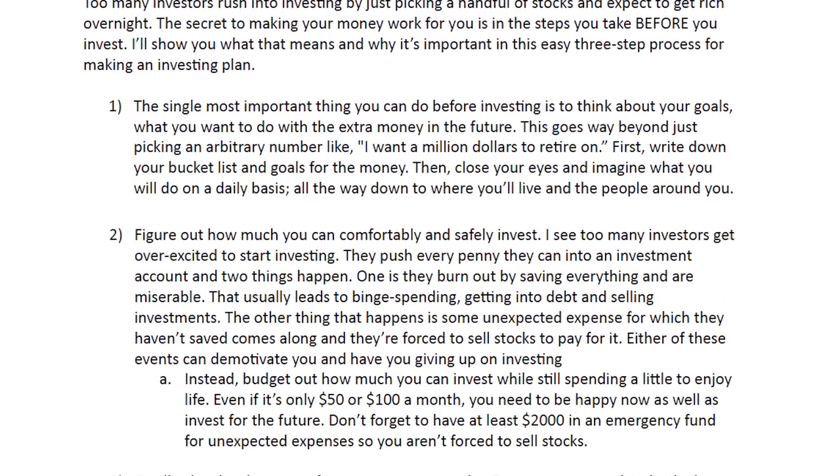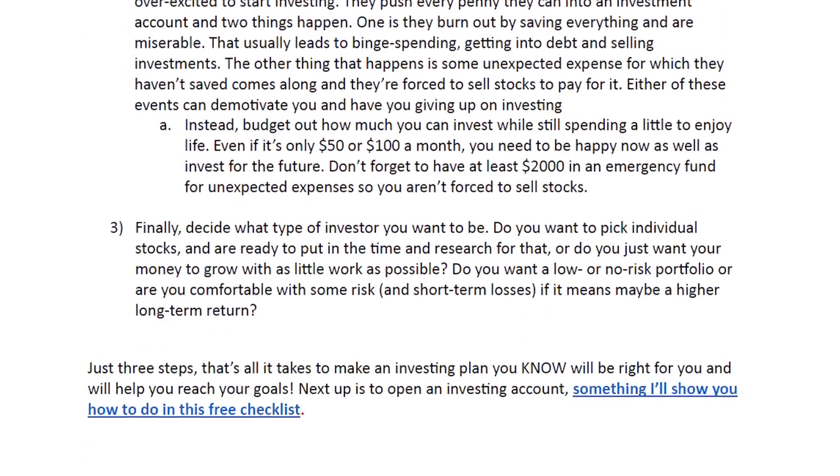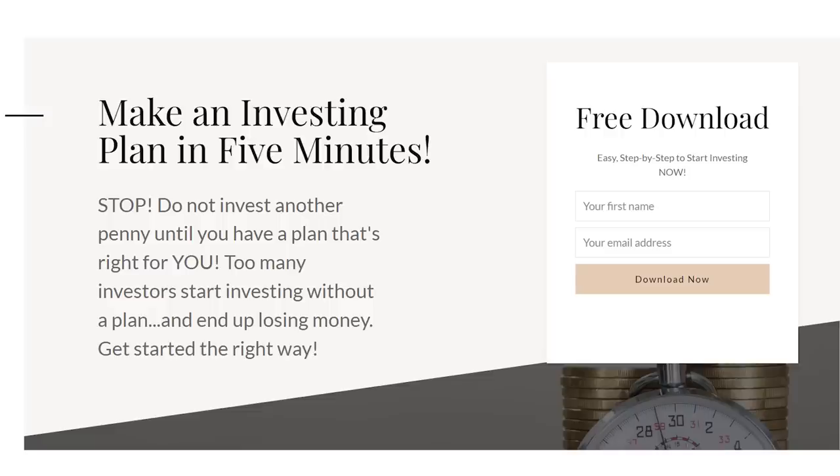Before we get back to that dividend ETF list, if you haven't gotten your free quick start guide to making your investing plan, click through the link I'll leave in the description below. I see too many investors jump right into picking stocks — they end up losing their hard-earned money, getting frustrated, and stop investing, all because they didn't have a customized plan and the goals to motivate them to keep going. It's why I created this quick three-step guide to making your plan. Within five minutes, you'll have an investing plan customized to your needs. It's totally free and one of three quick start guides I've created. I know investing can seem overwhelming, so I want to show you how to get started as quickly and easily as possible.